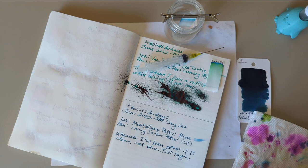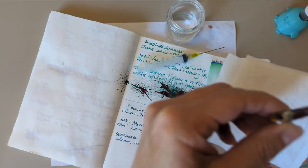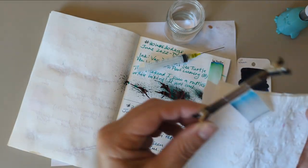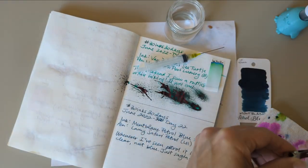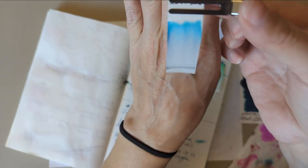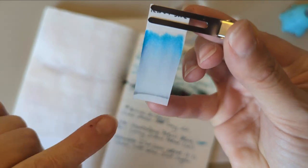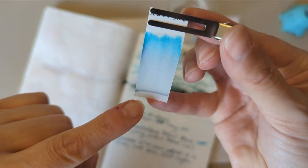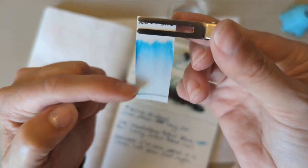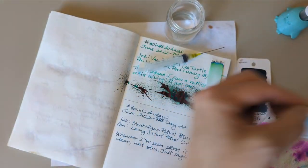A little writing there. It says whenever I've seen petrol it is clear, not blue — y'all are with me on that, I know it. This chromatography is really pretty on initial looks. There's something that doesn't move there, so maybe a component that's waterproof or water resistant. There's this tinge of pink here and then that lovely sort of aqua color.